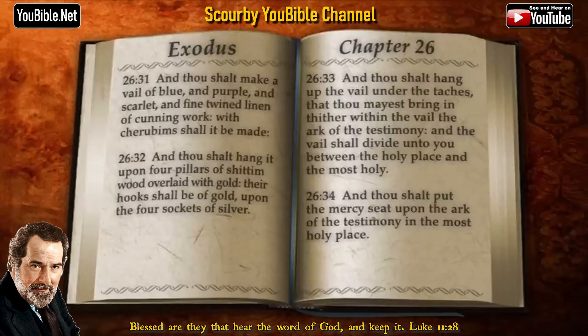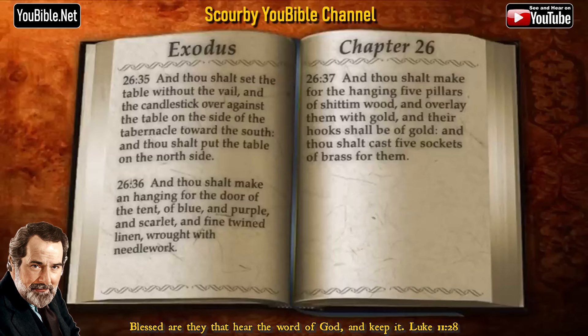And thou shalt put the mercy seat upon the ark of the testimony in the most holy place. And thou shalt set the table without the veil, and the candlestick over against the table on the side of the tabernacle toward the south. And thou shalt put the table on the north side.